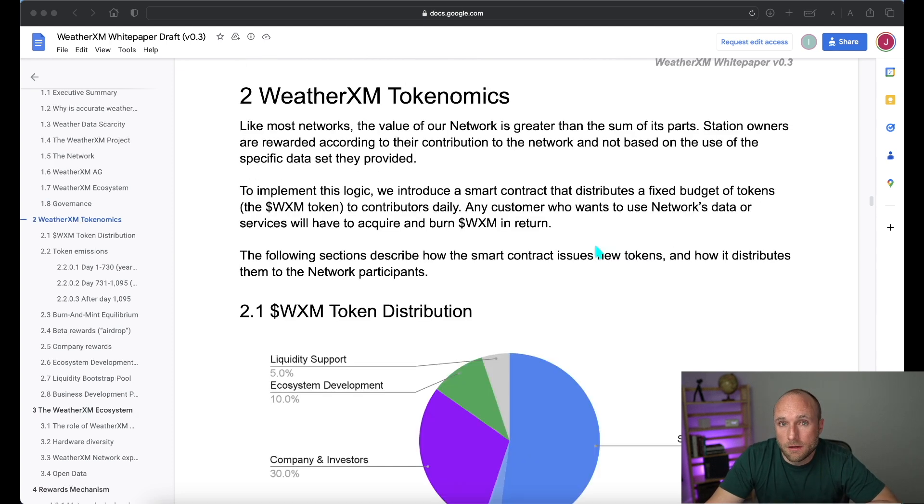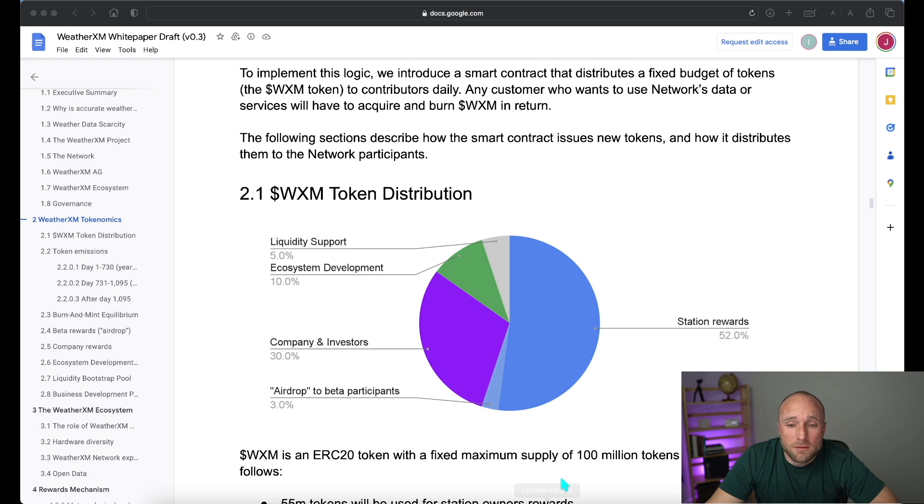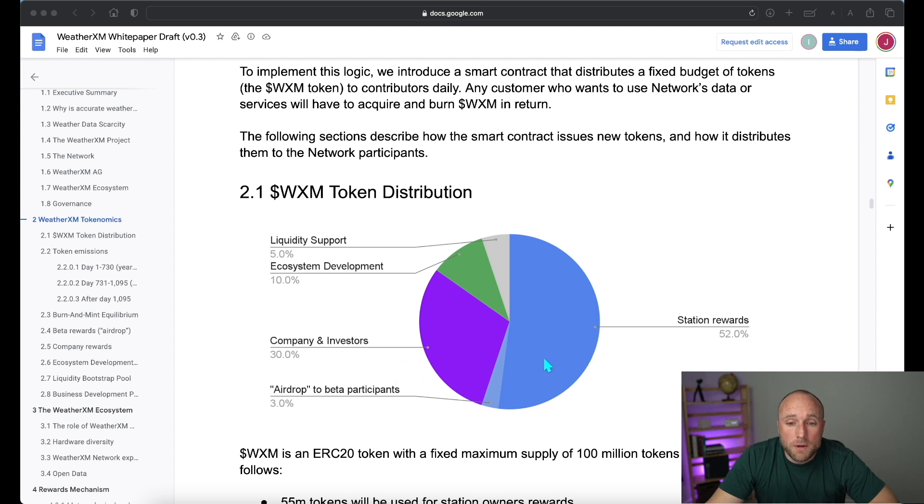The WXM token will be an ERC-20 token — an Ethereum-based chain token — so get ready to pay some gas fees to buy or sell your WXM tokens. There will be a fixed maximum supply of 100 million tokens. The one big positive I see is that station rewards are allocated to 52% of the total token distribution, so the majority of the tokens are being rewarded to actual weather station owners. There's also a 3% airdrop for beta participants — anyone running a weather station prior to the actual token release, which is expected sometime in Q4 of 2023.